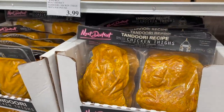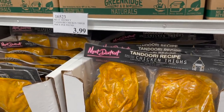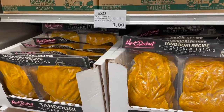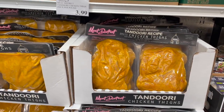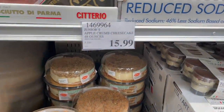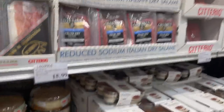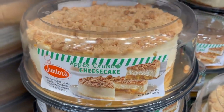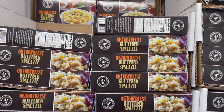They have tandoori recipe chicken thighs — boneless and skinless — by the Meat District. I don't know if you remember but at my Costco the Meat District has these sirloin burgers that are so good, so if that's any indication of how good these would be, I'd definitely go for these. Also found something in a totally different place than I'd expect — it's an apple crumb cheesecake by the brand Seniore's. Tell me that doesn't look so dang good — $15.99 for that one.